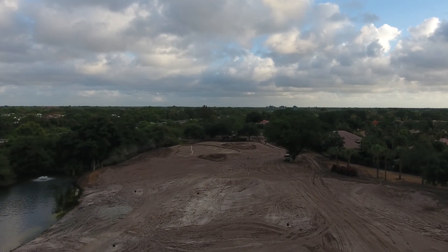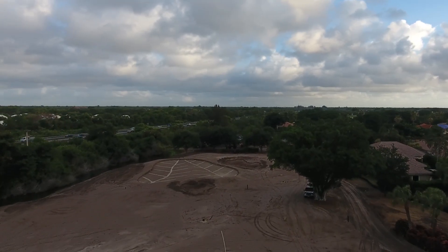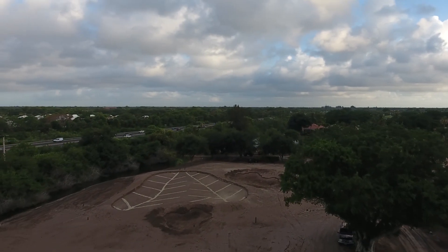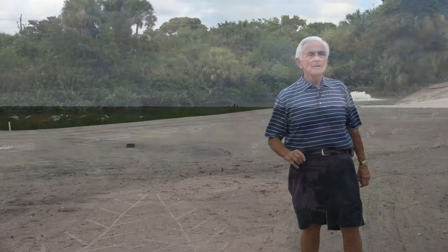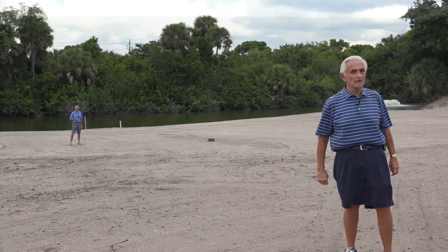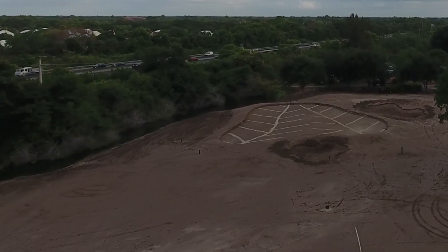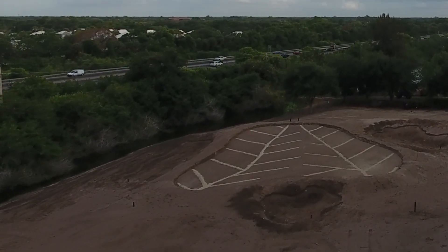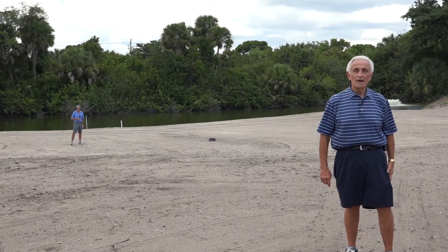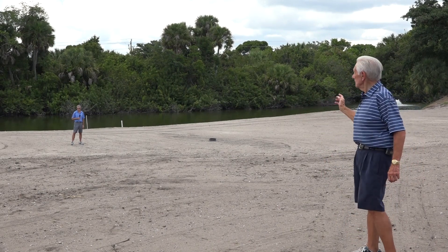The disadvantage of that is I've got to go over a sand trap at the green side. Carl, being a better golfer, will show you where the better golfers will probably hit to, which would put them in the middle of the fairway, also maybe 100 yards off the green. They will not have to go over a trap to get onto the green. So now I'll turn it over to Carl.